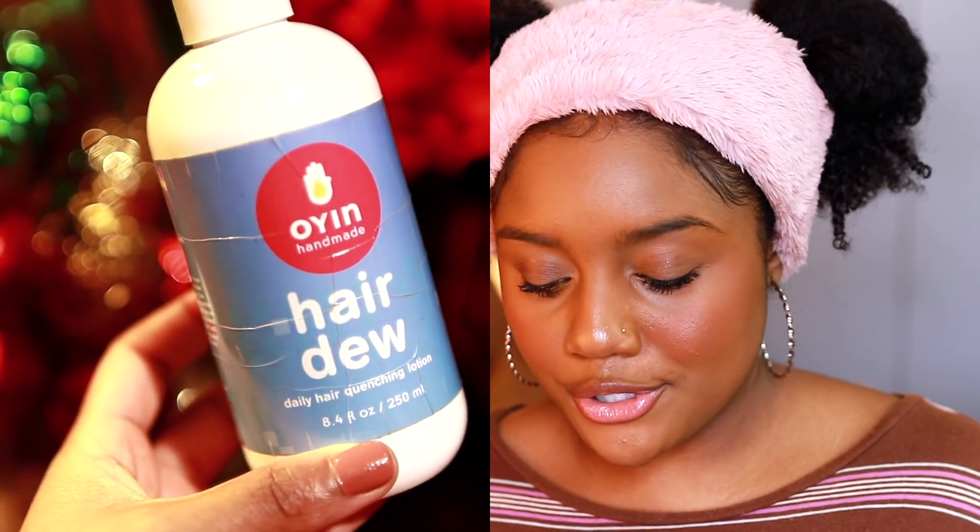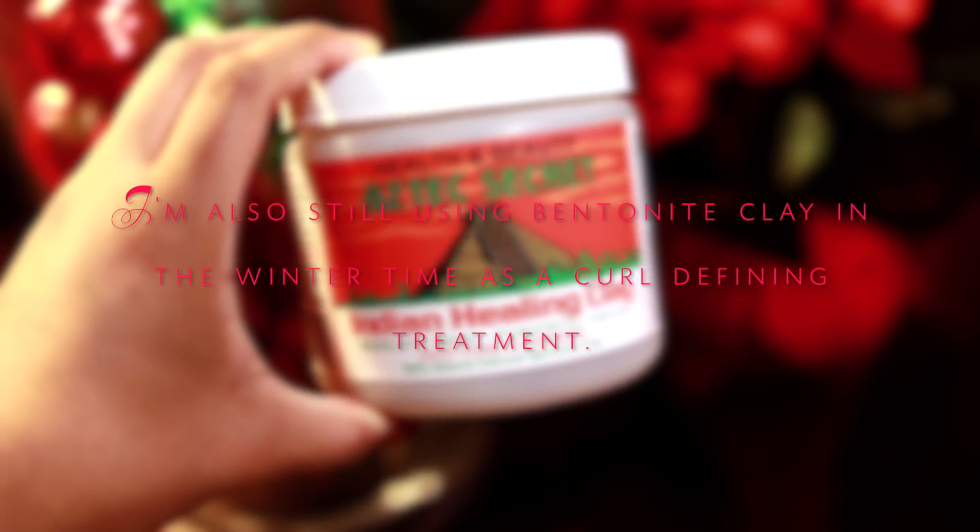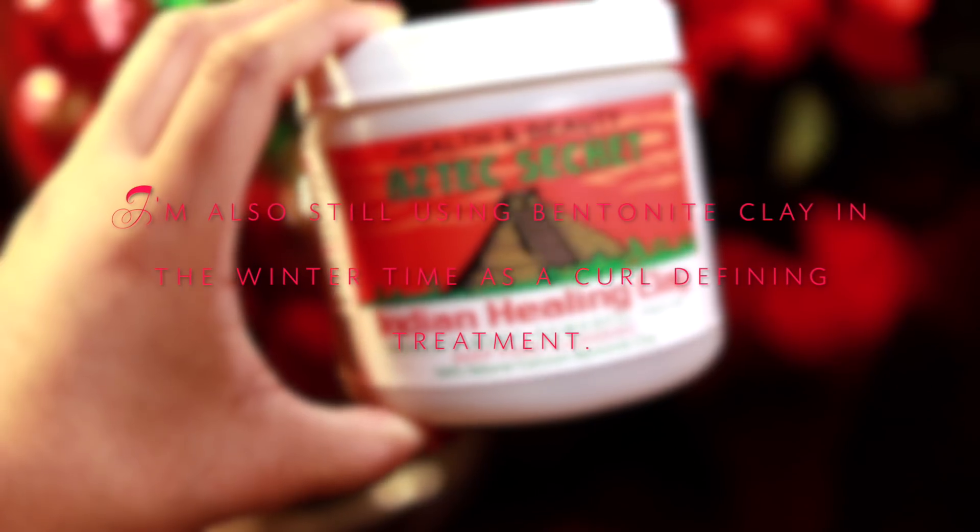So I have been going back to the Oyin Handmade Hair Dew Daily Hair Quenching Lotion as my refresher of choice. I've been using this since 2014 — it gives my hair moisture without the strengthening effect, and that's what I need right now.